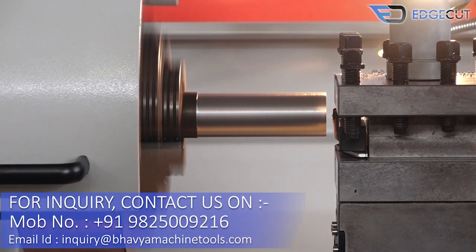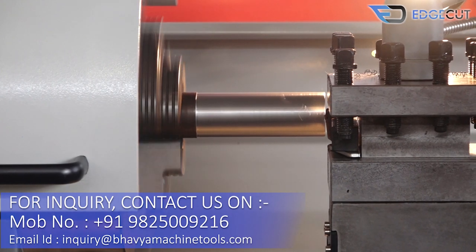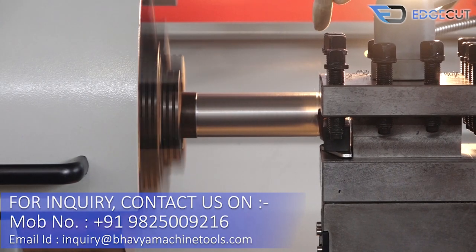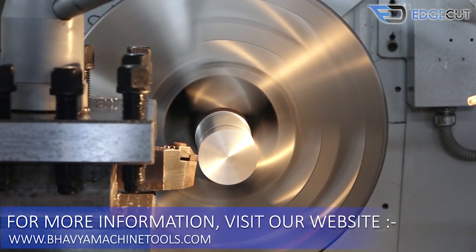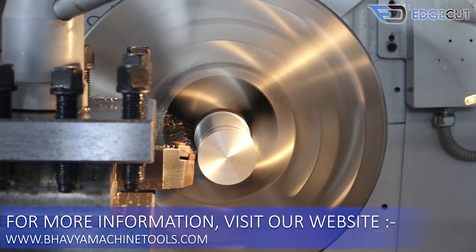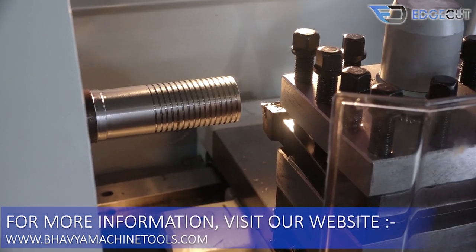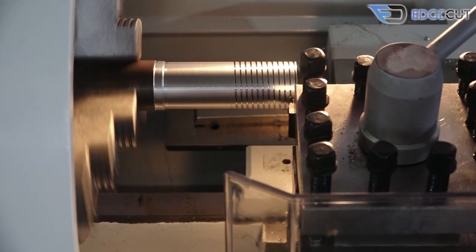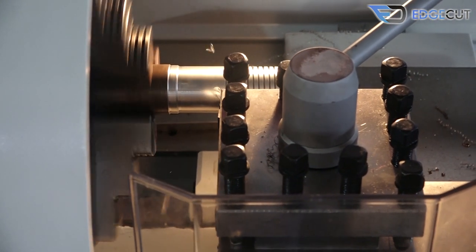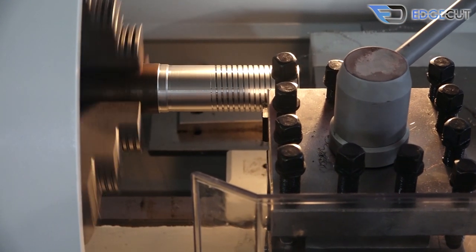For machine inquiry, please send us your detailed requirement on the below-mentioned email ID or WhatsApp number. Visit our showroom to have a look at our entire product range under one roof, and you can also make a prior appointment for having your job trial on the machine before your purchase. We at Bavya Machine Tools ensure to give our customers the best quality machines, full technical solution, and non-stop reliable services so that their business can grow to the greatest extent.